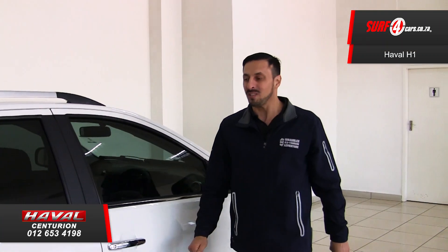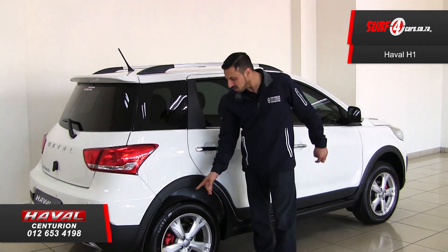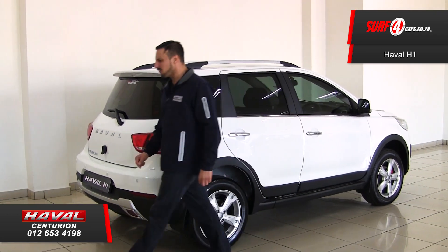Number four. Cruise control is standard, along with brake discs all-round and sporty red brake calipers.